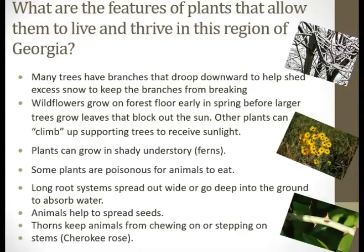What are the features of plants that allow them to live and thrive in this region of Georgia? Many trees have branches that droop downward to help shed excess snow to keep the branches from breaking. Sunflowers grow on forest floors early in the spring before larger trees grow leaves that block out the sun. Other plants can climb up supporting trees to receive sunlight. Plants can grow in shadowy understory. Some plants are poisonous for animals to eat. Long root systems spread out wide or go deep into the ground to absorb water. Animals help to spread seeds. Thorns keep animals from chewing on or stepping on stems. And with that, we have our Cherokee rose.